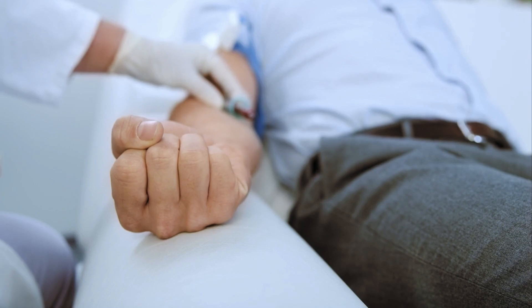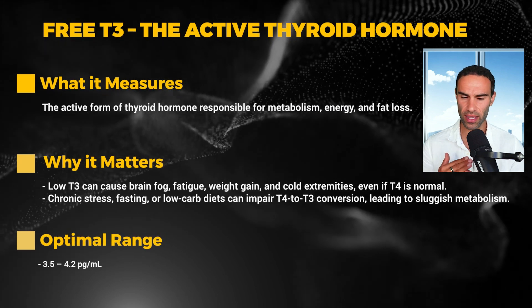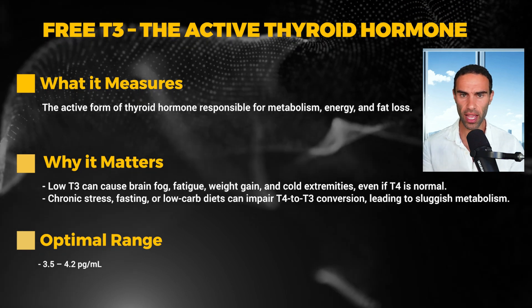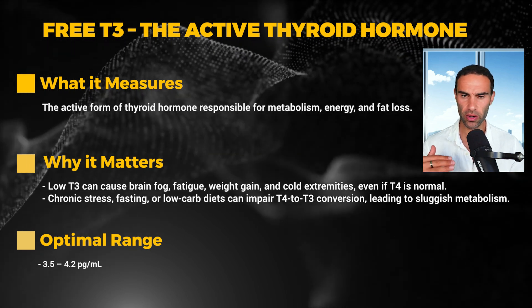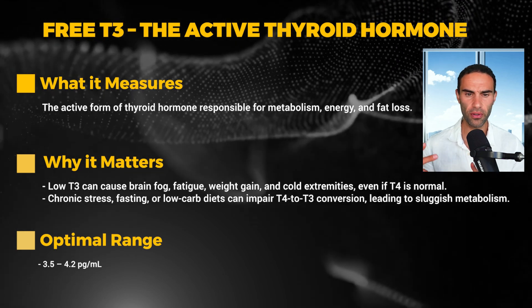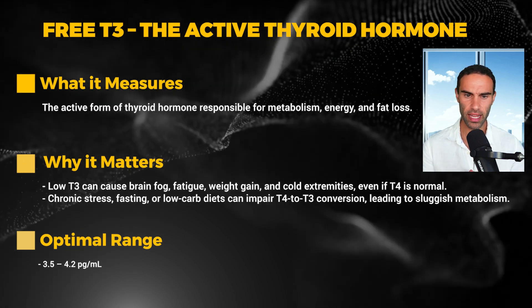Next up we have free T3 — the active thyroid hormone. Many guys I've consulted over the years, who come to me with their blood test results wanting a personalized protocol, actually have low free T3. This is the active form of thyroid hormone responsible for metabolism, energy, and fat loss. There's a strong link between free T3 and testosterone and DHT — the higher the free T3, the higher the free testosterone and DHT tend to be.